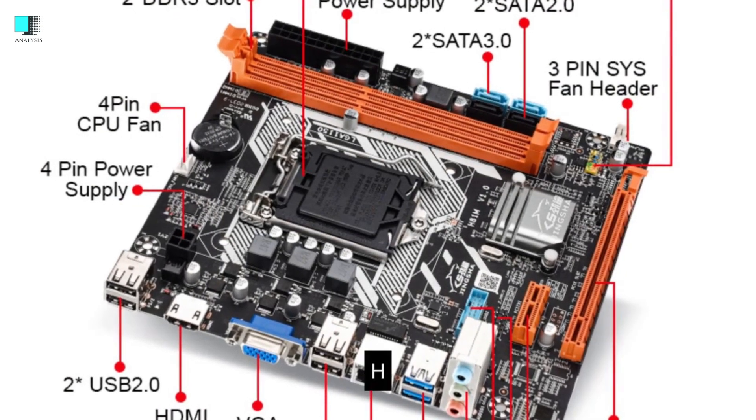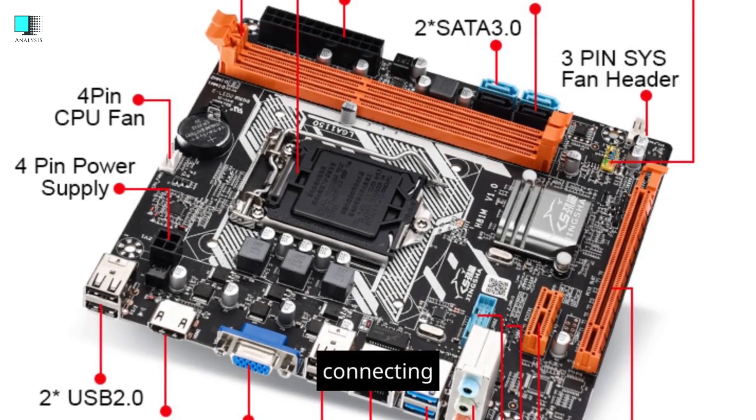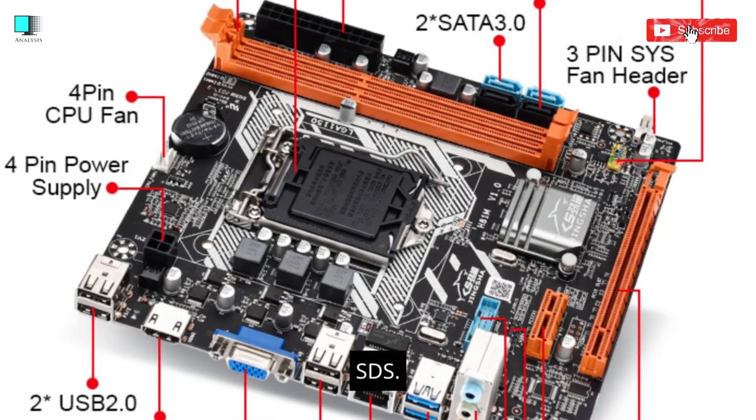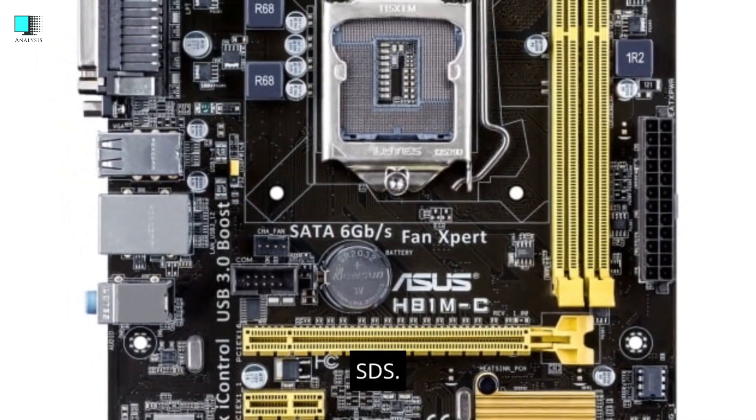Storage. H81 motherboards generally provide SATA 6 GB/s connectors for connecting hard drives and SSDs. They may also have one or two M.2 slots for high-speed SSDs.